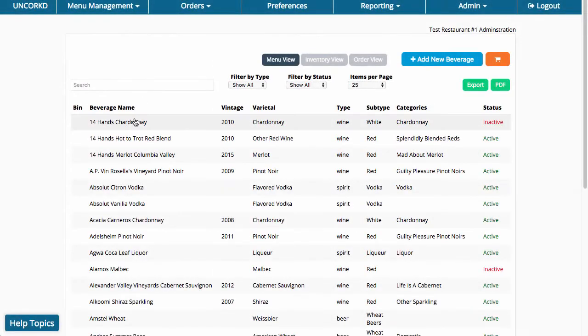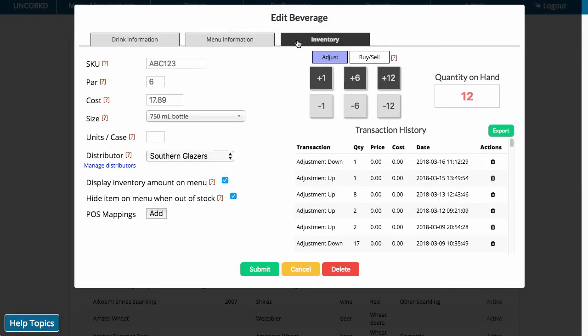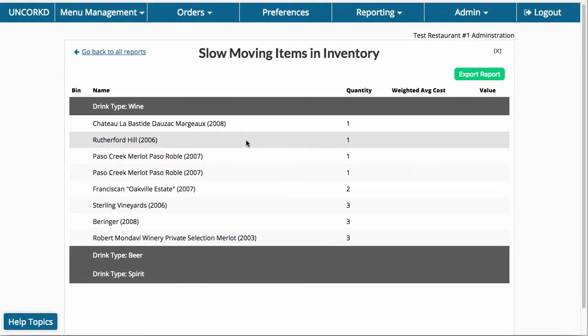And with our web-based program, you can access inventory numbers from any computer or any mobile device and tablet. Uncorked provides pre-built inventory reports that track and highlight vital information about your bar's finances.